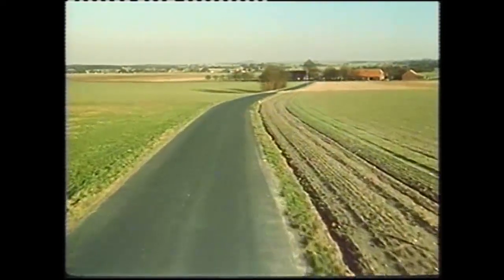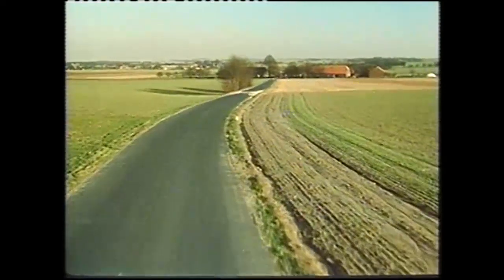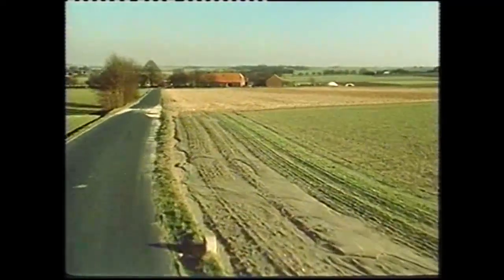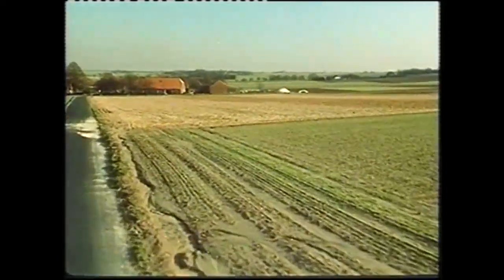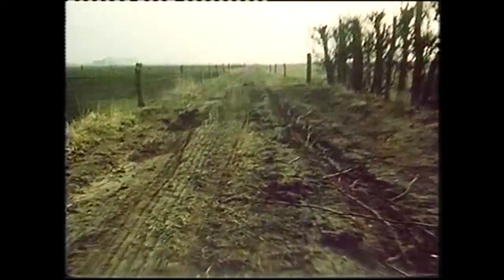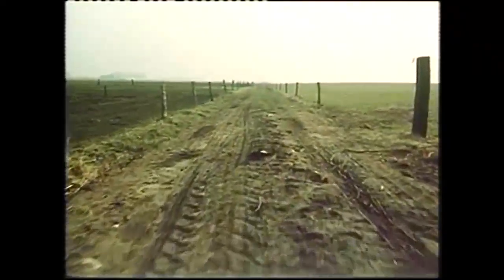Horrocks hoped to see his armour speeding across hard frozen ground, and capturing its objectives before the Germans could organise their defence, in a short, sharp battle of about four days. But the ground wasn't frozen. There was no alternative plan, and much would depend on tracks like this — a main divisional axis — remaining usable until the main roads were opened up.